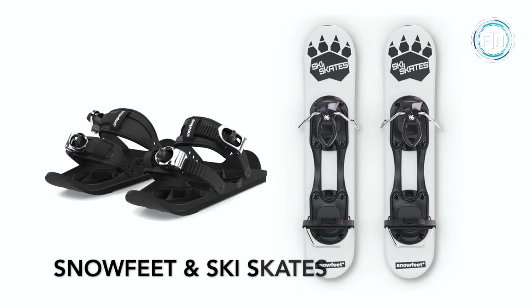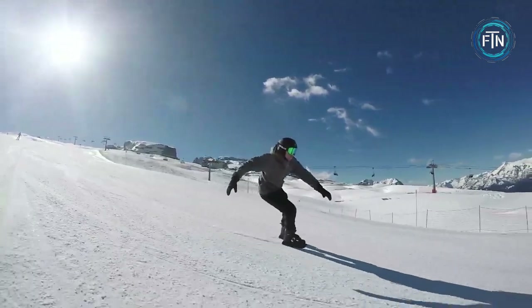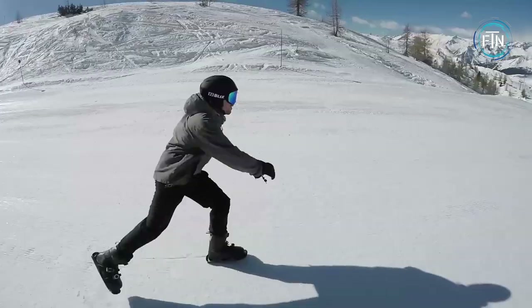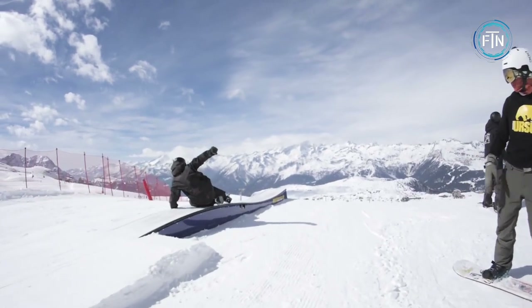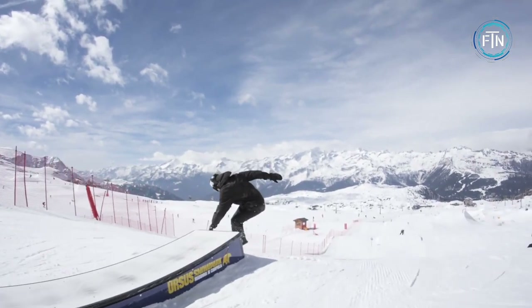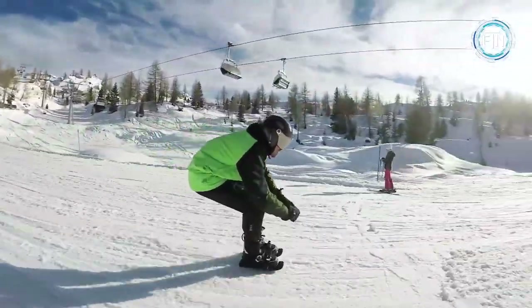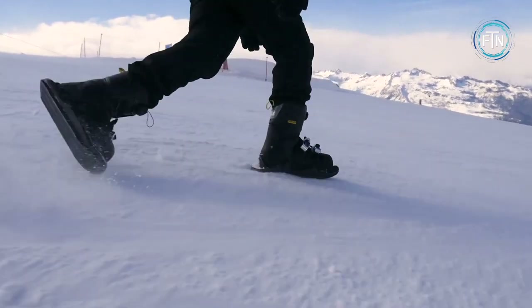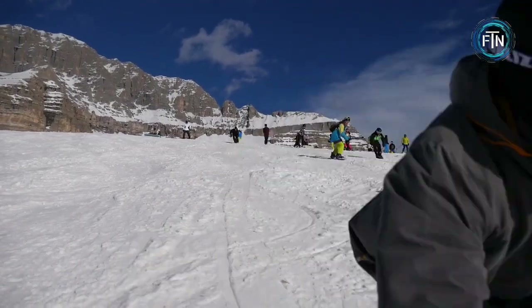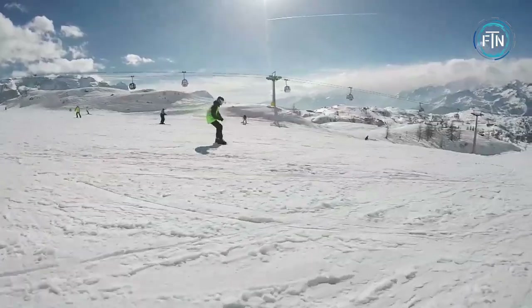Snow feet and ski skates are innovative outdoor products that allow individuals to move easily and efficiently on snow or ice. One of the key features is their versatility — they can be used by people of all ages and abilities, from beginners to experienced skiers or ice skaters. The adjustable straps and bindings allow users to customize the fit and feel of the product, ensuring a comfortable and secure experience.